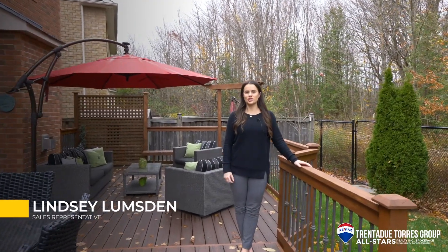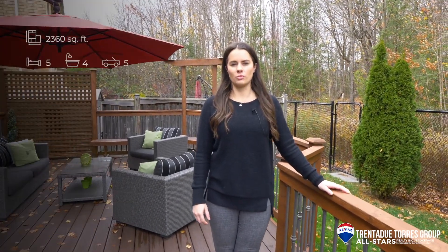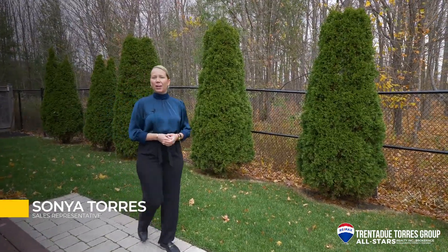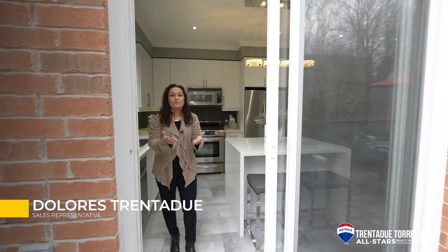Thank you for joining us. I'm excited to show you this stunning home. Today we are featuring a two-story all-brick home with five bedrooms and four bathrooms, set on a premium pie-shaped lot and backing onto the ravine. The stunning fall colors are still hanging on, but you should have seen this house just a couple weeks ago. The home has over a hundred thousand spent in upgrades added over the last two years. Let's move this tour inside and show you what we have in store for you.